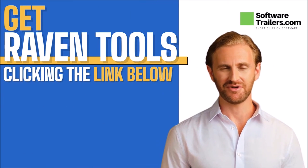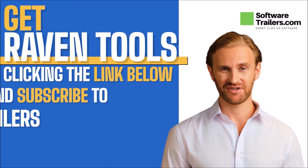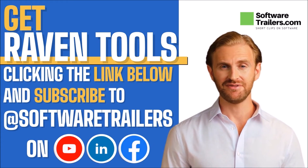If Raven Tools is a solution that will definitely work for your business, you can check out a link to buy their services in the description below. Also, consider liking this video and subscribing to our social media channels so that you can know of other great software videos like this one. Now, let's see what other amazing things you can do with this platform.